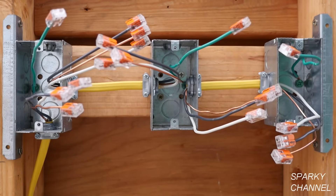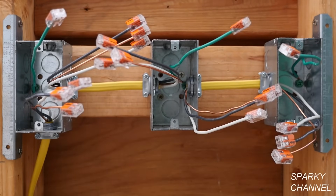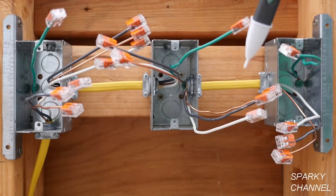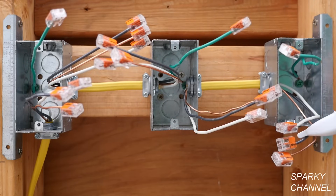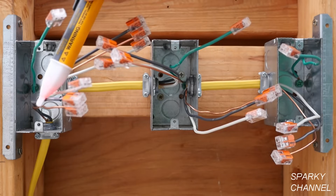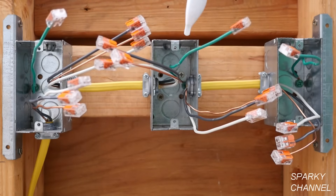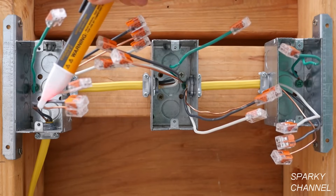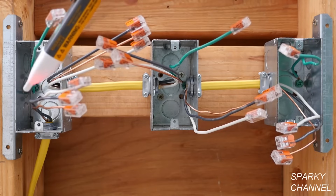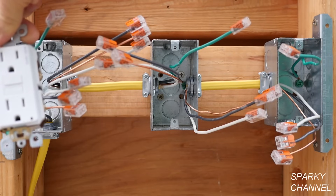Now the next thing we're going to do is find out which of these boxes is the most upstream — that is, which is the first box in the circuit. We need to know that because the AFCI GFCI receptacle goes in the first box. So I have turned the electricity temporarily back on. I've put Wago lever nuts on the ends of all the wires for safety, and I'm going to check where the hot energy is coming into the box. This is your line wire — notice none of the other wires in any of the boxes are hot. The electricity is coming into the first box right here, so this is the most upstream box, and this is where we're going to put the AFCI GFCI receptacle.